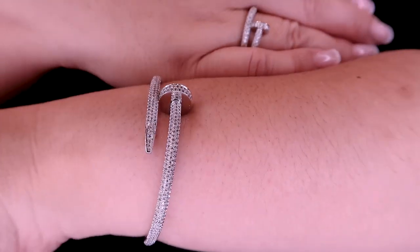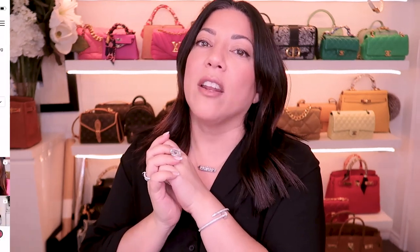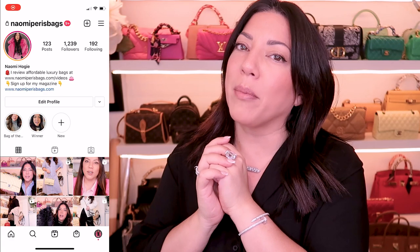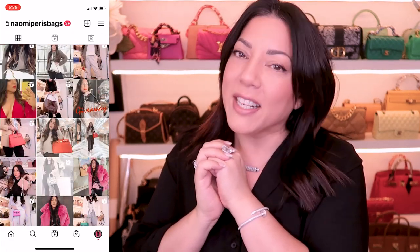What do you guys think? Thank you so much for watching this video. Remember to subscribe to my channel if you haven't already — I do two videos a week on fashion and handbags. Head over to my Instagram; I'm really active there with giveaways, polls and a whole lot more. Thanks for watching, I hope to see you next time. Bye for now.